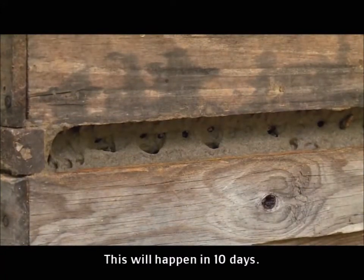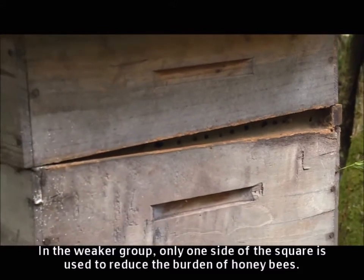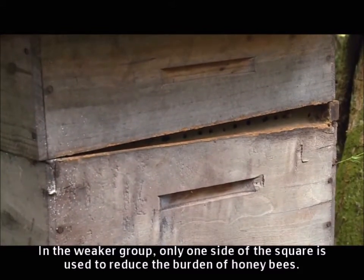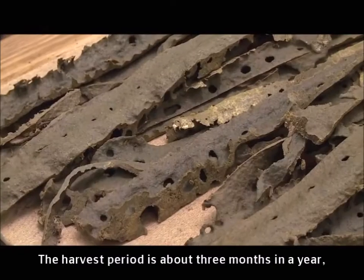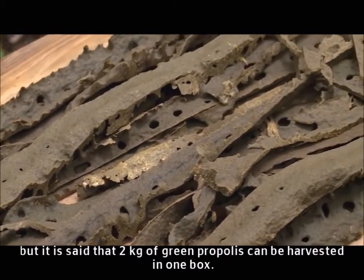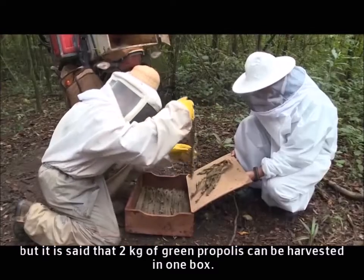This will happen in ten days. In the weaker group, only one side of the square is used to reduce the burden of the honey bees. The harvest period is about three months in a year, but it is said that two kilograms of green propolis can be harvested in one box.